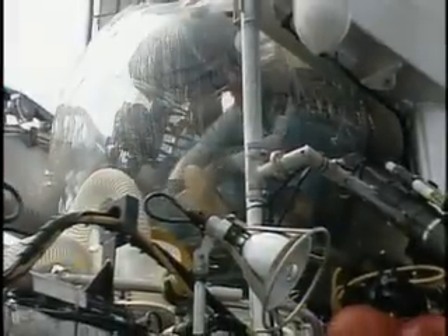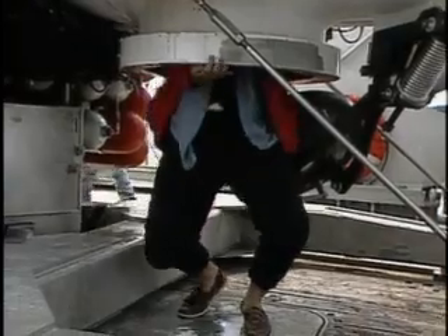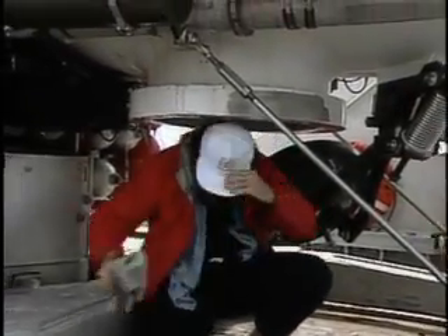We're back at the surface and the crew goes into action to retrieve the submersible. After four hours coiled inside the rear compartment, it's good to be able to stand up once again.